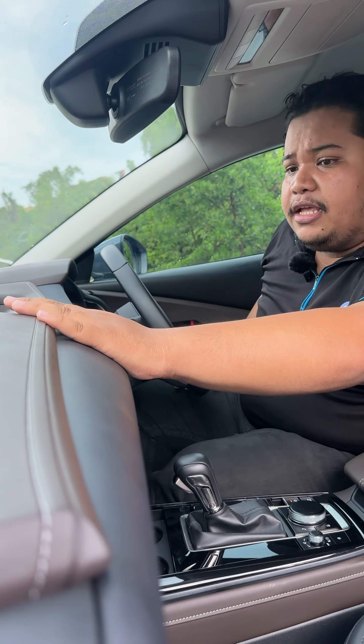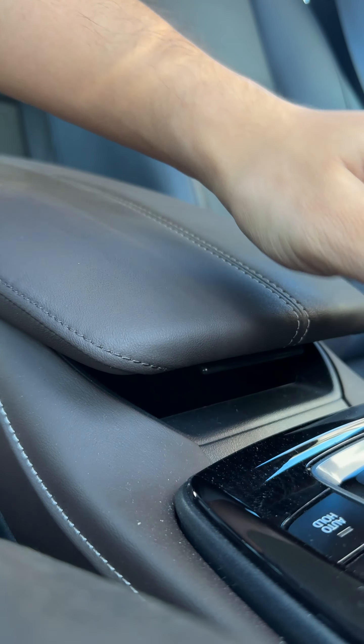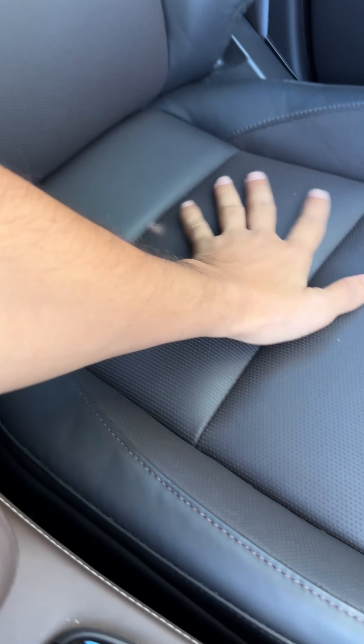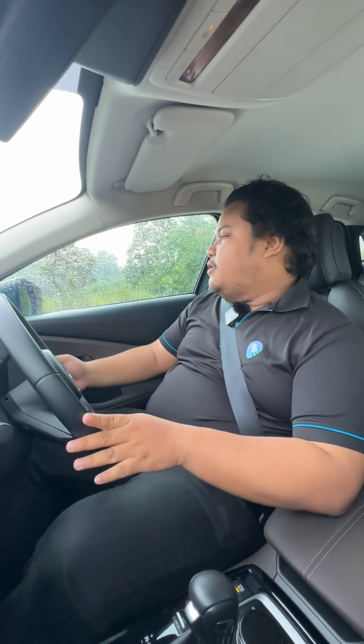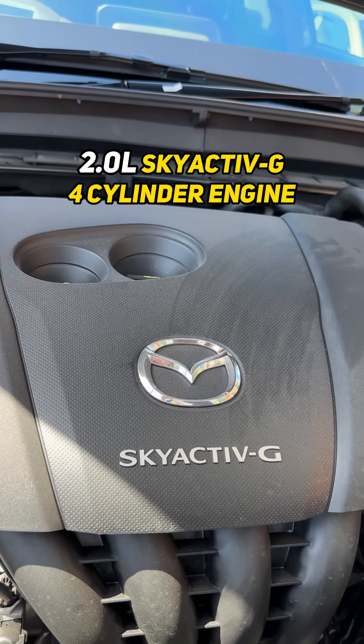On the front dash you still have this very plush-looking leather front dash, along with the leather-wrapped armrest and leather-wrapped seats. But more importantly, take a look up — the sunroof is not here, it's gone.